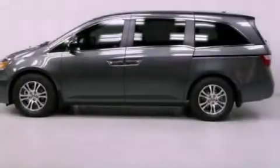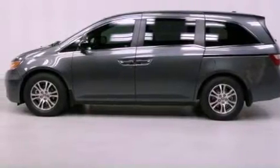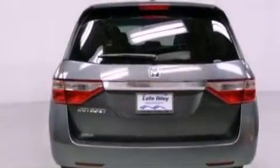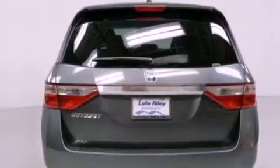All of the following features are included: air conditioning with automatic climate control, a split folding rear seat, cruise control, a CD player, a leather-wrapped shift knob, and a passenger-side vanity mirror.